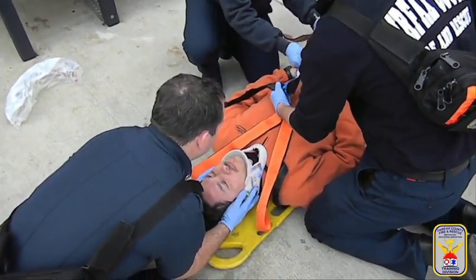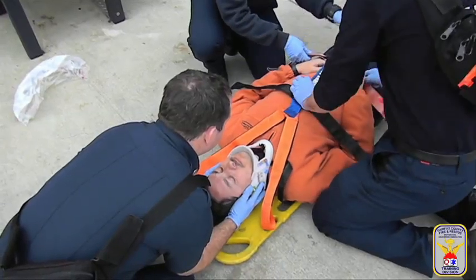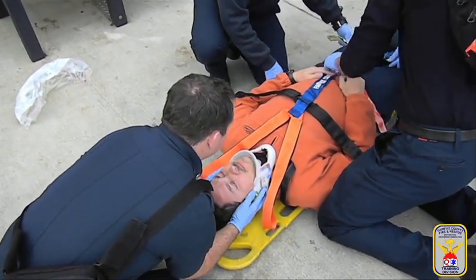This is critical because if the V is not positioned properly on the sternum, the chest and shoulder straps will not be properly secured.